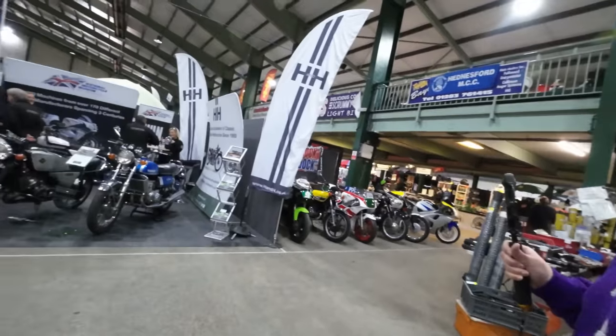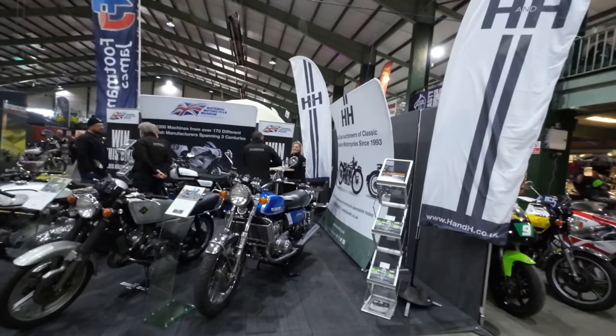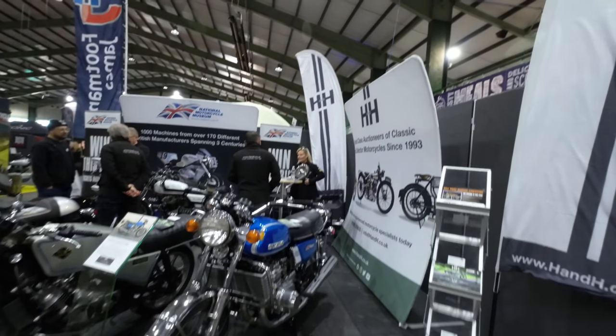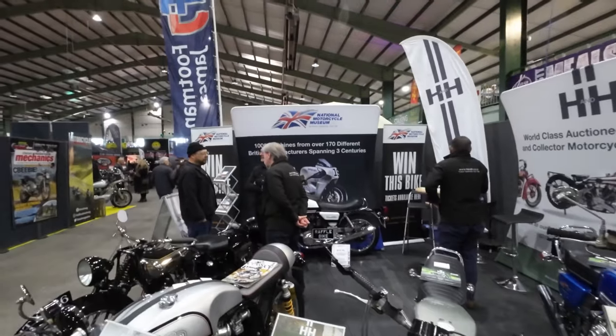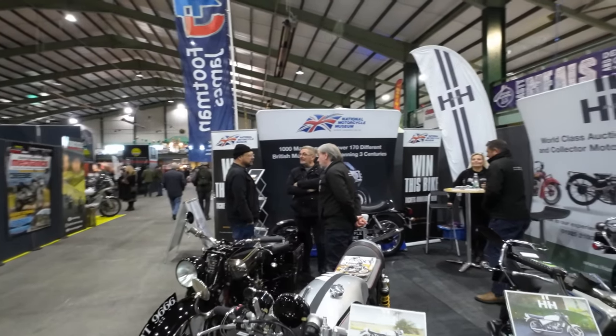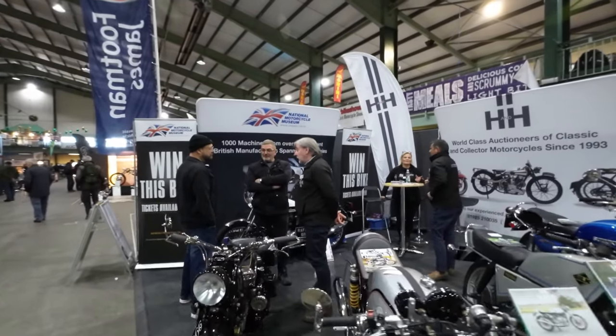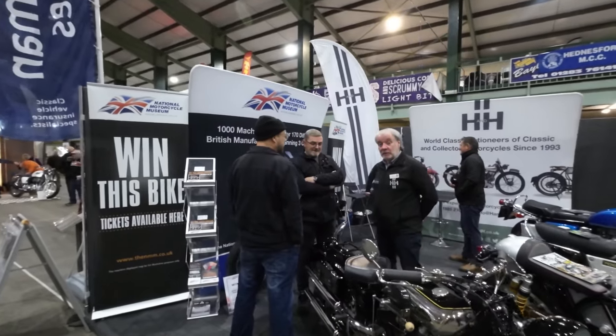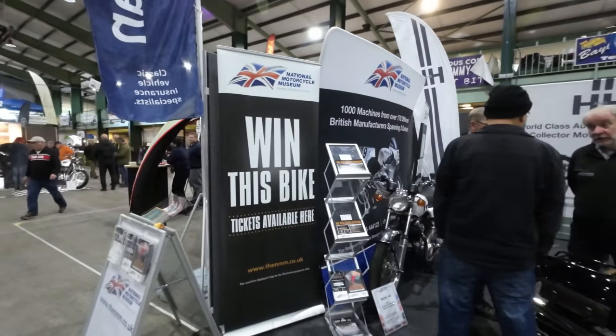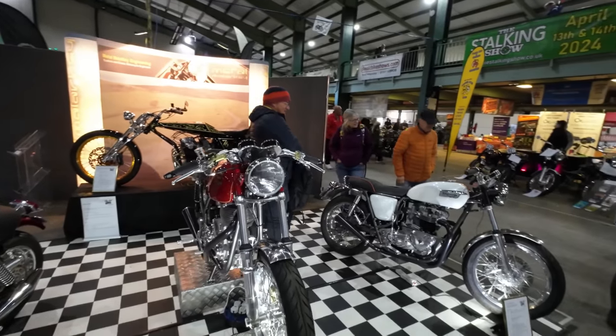The National Motorcycle Museum stand — British bikes. The National Motorcycle Museum is well worth a visit in its own right. In fact in a few weeks they've got the free open day — Museum Live. Metal Malarkey, custom classic motorcycle engineers.